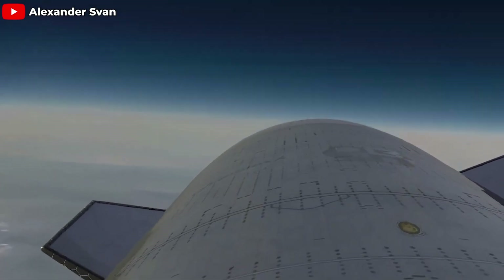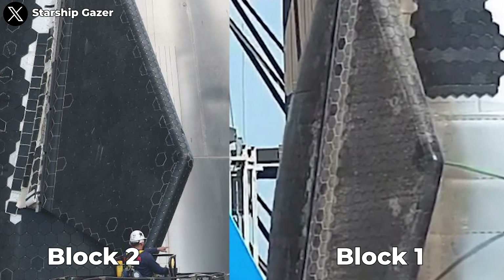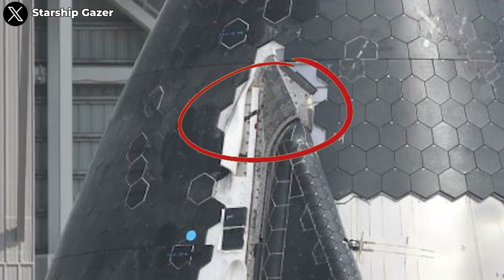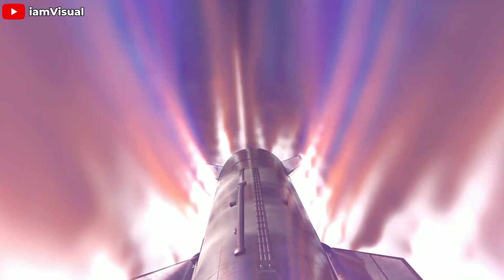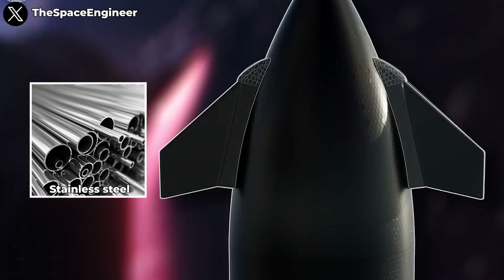This strategic repositioning offers two major benefits. First, increased leverage, which allows the flaps to control the ship's attitude more effectively during reentry. Second, hinge protection, which hides the hinges from the scorching plasma flow during reentry, preventing plasma from infiltrating and damaging the flap structure. Furthermore, the new flaps appear significantly thinner — estimated to be only about half the thickness of the Block 1 flaps. Related components like the shoulders, ribs, and aero covers are also more streamlined. To withstand the aerodynamics, SpaceX has likely used a newly developed stainless steel for their flaps.